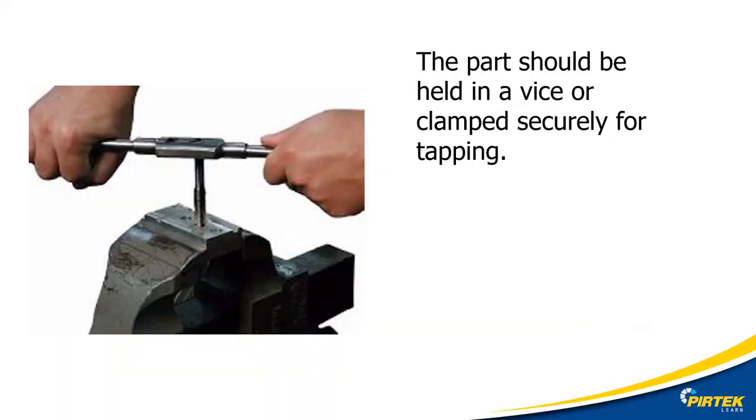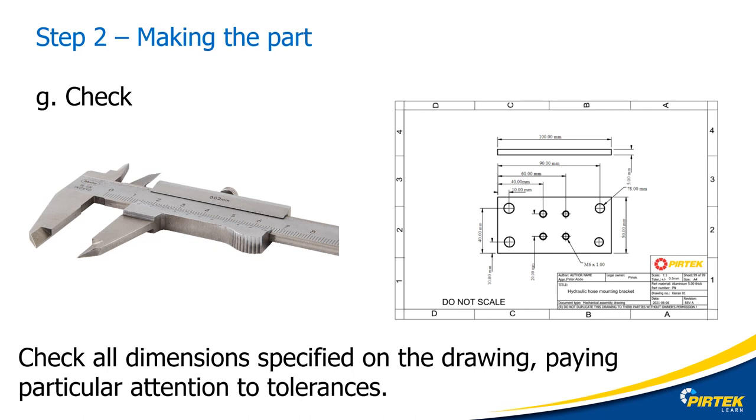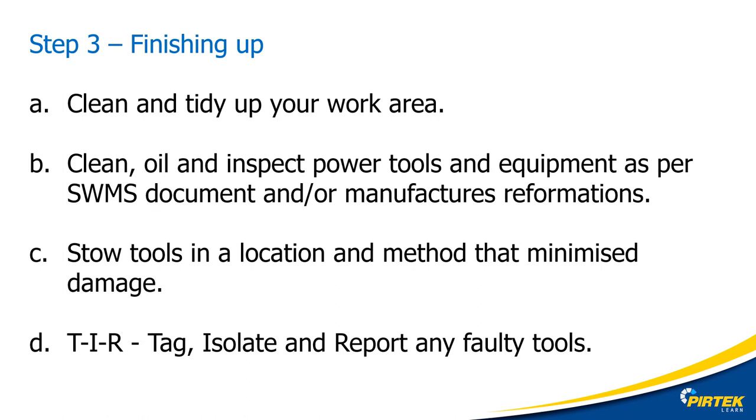Always secure the workpiece when tapping to ensure a straight and accurate thread. We're not finished yet — double check the part against the drawing dimensions. Always remember the golden rule: if in doubt, ask. Don't guess anything. Reference everything and check with your client if you're not sure about some details of the job. Finishing up: always clean up after yourself. You can always spot a competent engineer by how they work and keep their work area. Clean, inspect and stow your tools and equipment carefully — this makes sure you're ready for the next job. And finally, don't forget TIR: Tag, Isolate, Report any damaged or faulty tooling, equipment or power tools. Working safely and effectively is everybody's responsibility.